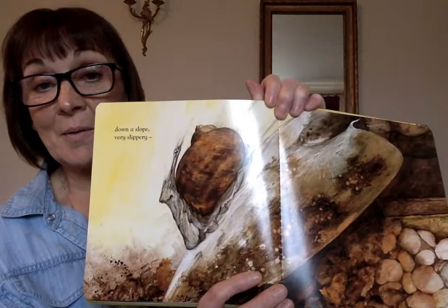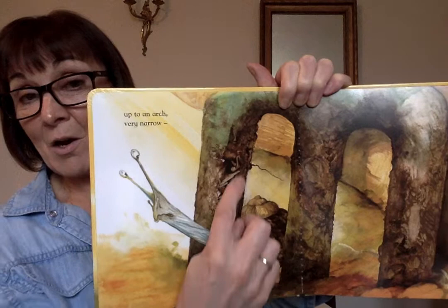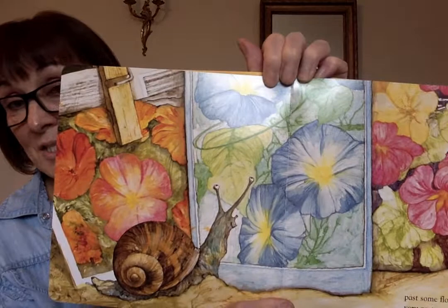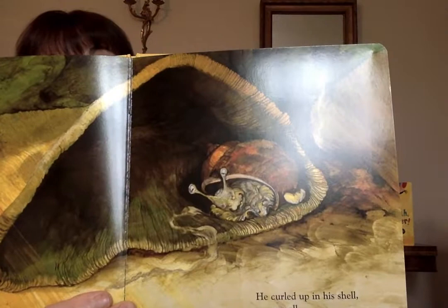And down a slope, very slippery. Up to an arch, very narrow. Look — he's finding it hard to squeeze through the gap in the arch, it's very narrow. Past some very pretty flowers. And into a dark, dark cave. He curled up in his shell, very small.